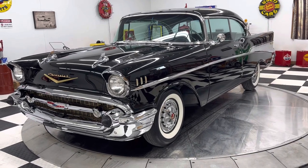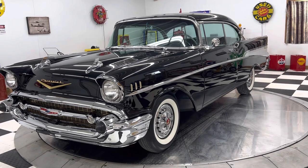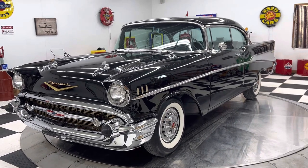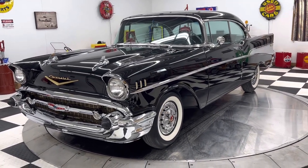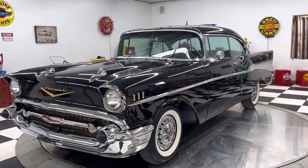Hello and good afternoon everyone. Adam here at Kenyon Classic Cars in Clarence, Iowa. This afternoon I'm going to show you this absolutely fantastic 1957 Chevrolet Bel Air two-door hardtop.